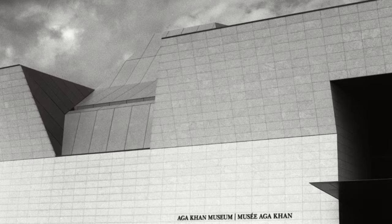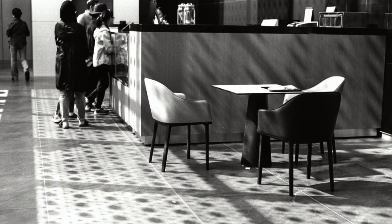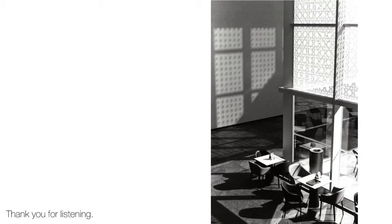In conclusion, the Aga Khan Museum successfully uses natural lighting in a more effective way that greater benefits the user experience and overall design intent.